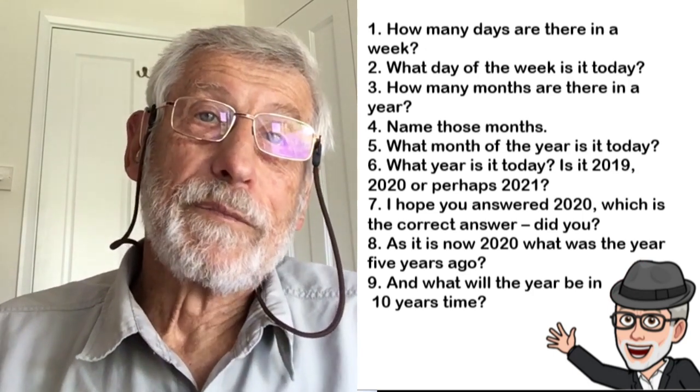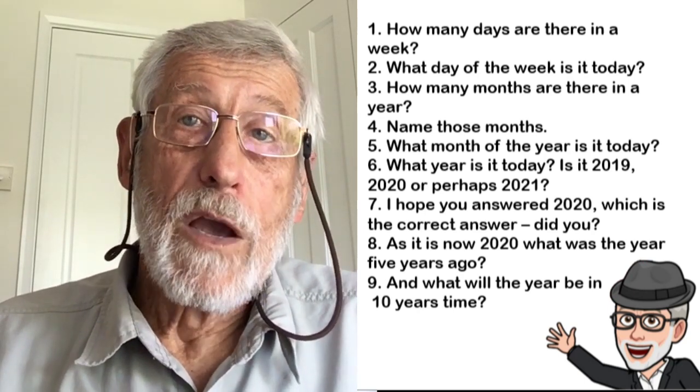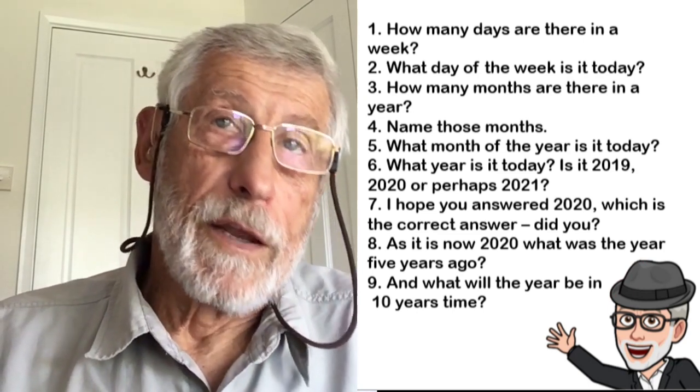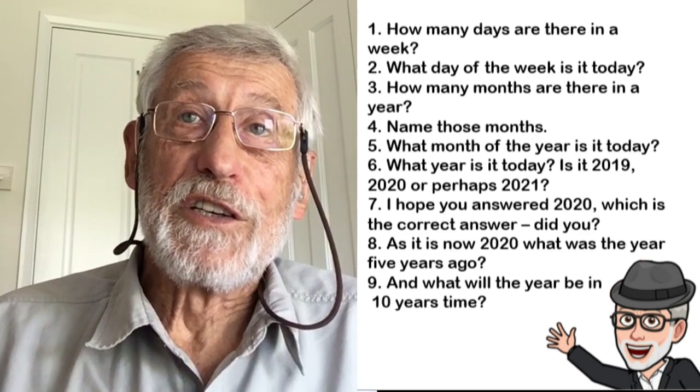As it is now 2020, question 8: what was the year five years ago? And question 9: what will the year be in 10 years' time?